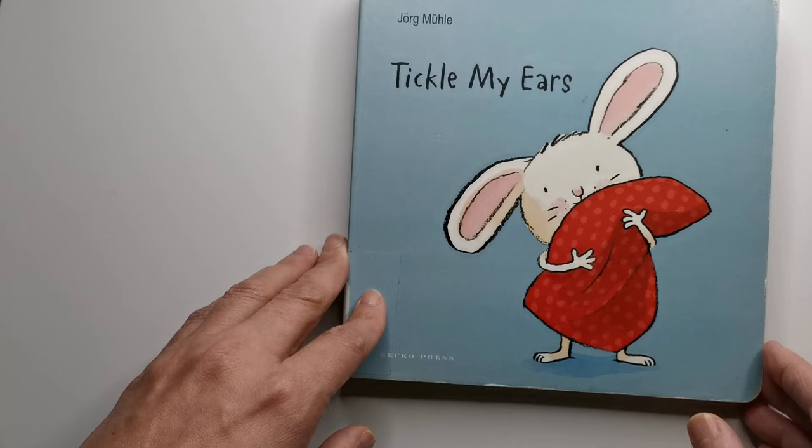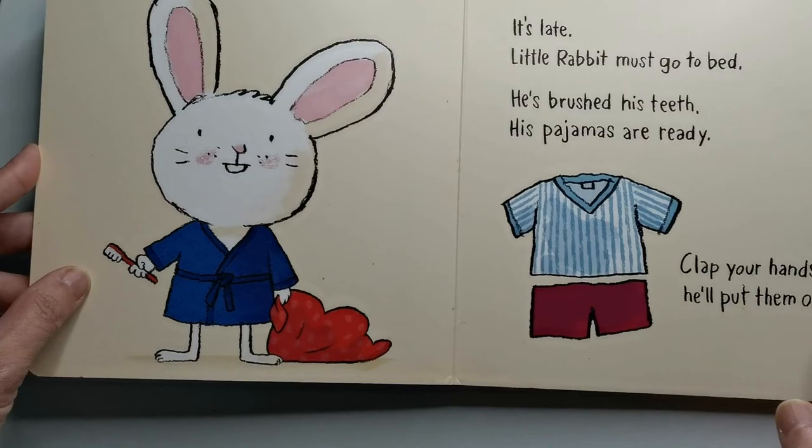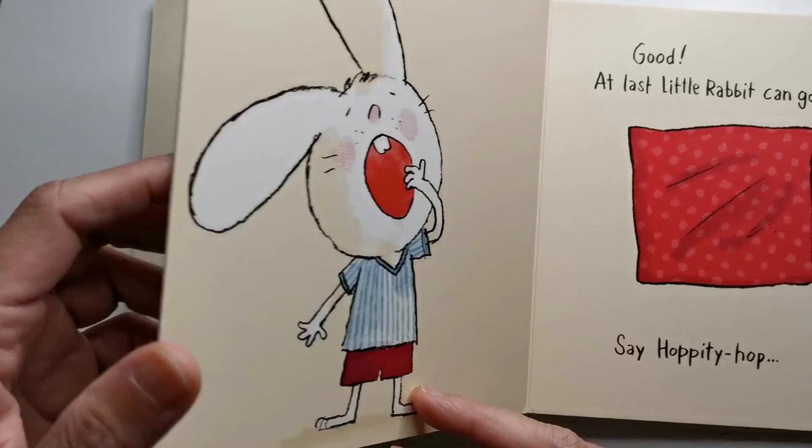Little rabbit himself as an illustration is very sweet. I would have liked a little more difference in his expressions — he mostly looks the same unless he is yawning or laughing at his tickles. But that's a small fault really.